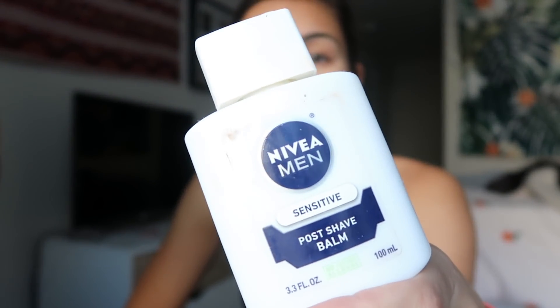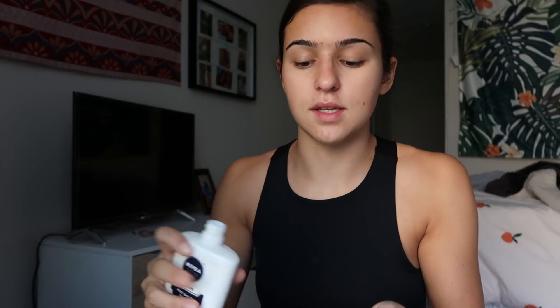So I have pulled my hair back, dampened my beauty blender, and now I take my Nivea Men's Post Shave Balm. You're probably wondering why I use men's post shave balm, but this stuff really helps my makeup stick to my face. It gives a little bit of a tacky feel, it's never broken me out, and I get the sensitive kind just to be safe. I put just a little bit — it goes on clear — and then rub the excess down my neck.